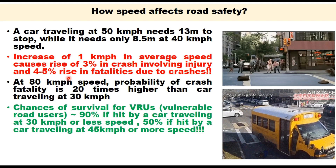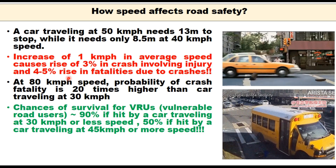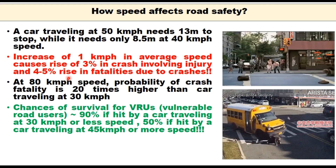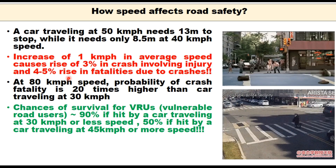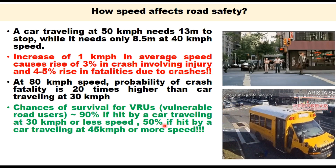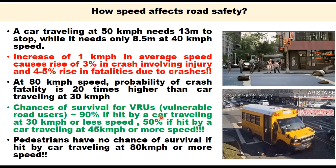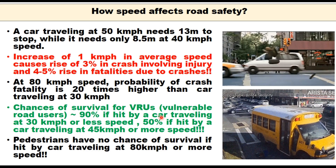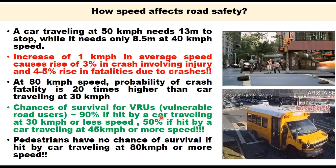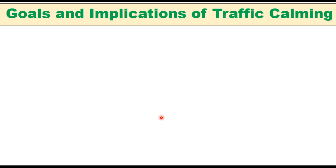The chances of survival of a vulnerable road user — basically a pedestrian or cyclist — is 90% if hit by a car travelling at 30 km per hour or less. This reduces to 50% if the pedestrian is hit by a car travelling at 45 km per hour. Pedestrians have no chance of survival if hit by a car travelling at 80 km per hour or more. That is the significant impact of speed on safety.